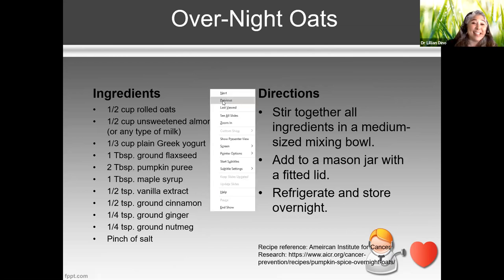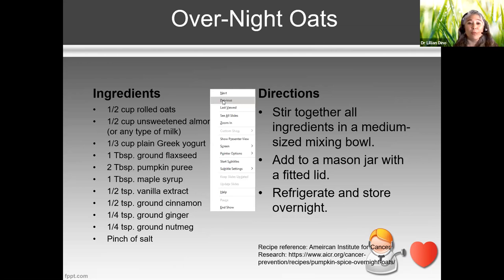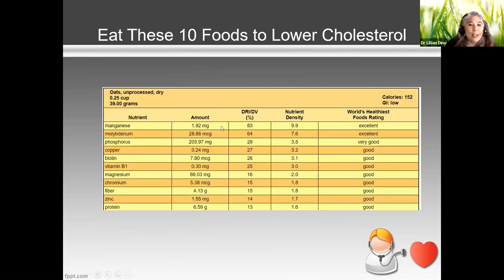When you look at oatmeal's nutrition profile, it has a really nice profile. It contains phosphorus — good for bones — manganese, molybdenum, biotin, vitamin B1, and magnesium — which is good for blood pressure and heart. It also has chromium, fiber, and zinc. When you look at different superfoods, I think oatmeal is a very good food to include in your diet.